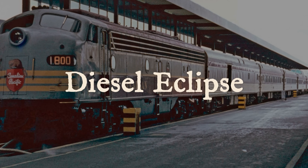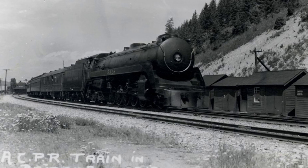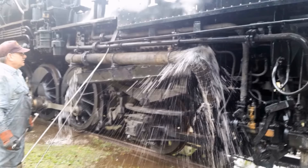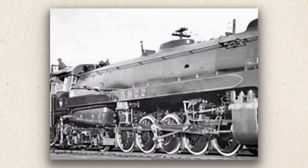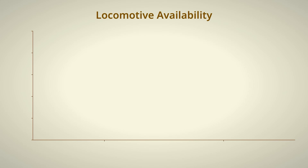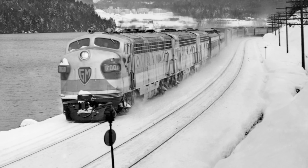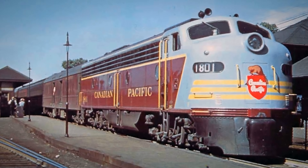His successor inherited a fleet of modern steam power and orders to replace all of it. Norris Buck Crump, Canadian Pacific's president, believed in diesels the way Bowen believed in steam. The argument wasn't about capability — steam locomotives worked. The argument was about money. Monthly boiler inspections were federal law. Heavy shopping pulled locomotives out of service for weeks at a time. Steam power averaged 35% availability: 65 days out of every 100 spent either under repair or waiting for maintenance slots. Diesels ran at 95% availability. That difference alone justified the conversion costs.